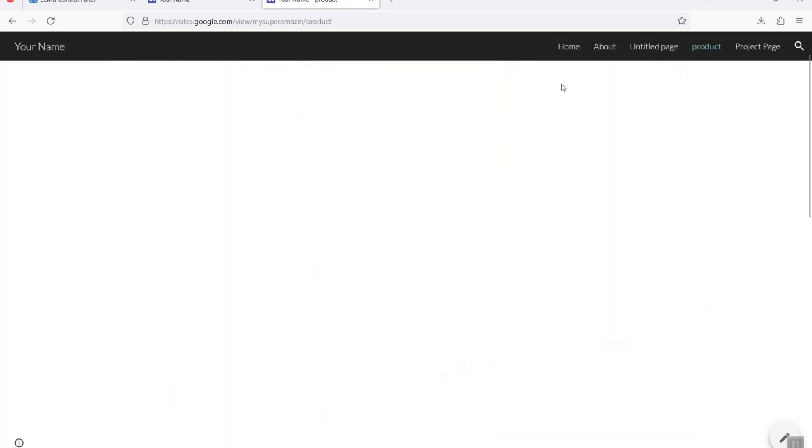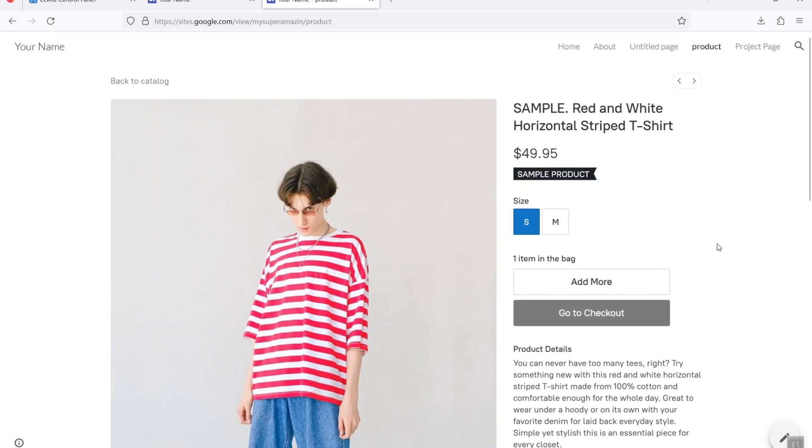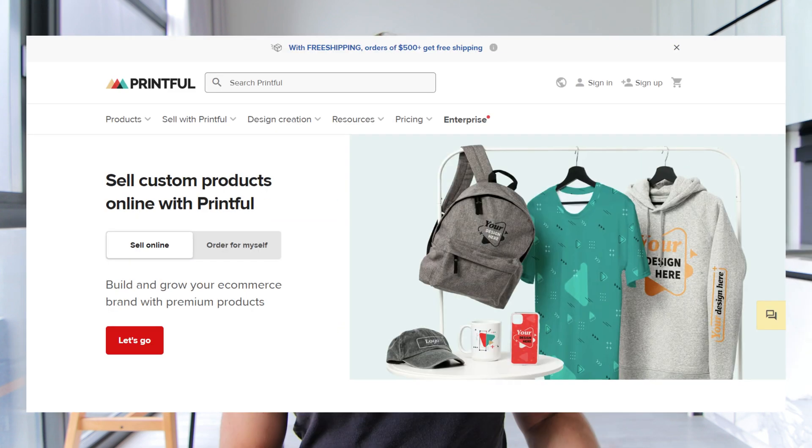One great thing about Ecwid is that the user experience is really good. When people are on your Google Site viewing your products and they go to buy, everything happens within that embed — you're not directing anyone off your website to some random Ecwid URL. On top of that, you can incorporate Printful if you want to do print-on-demand for t-shirts, mugs, hats, or whatever. You integrate Printful into your Ecwid storefront, which is then embedded within your Google Site. Overall, I find that Ecwid's free plan is the best option for e-commerce on Google Sites.